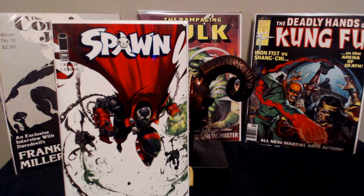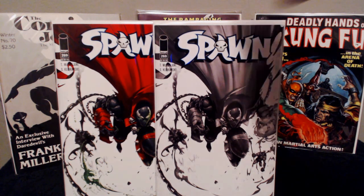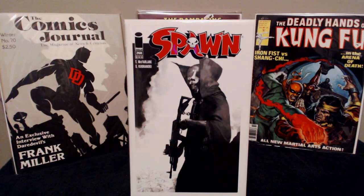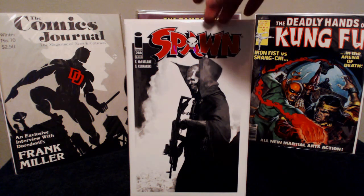Picked up Spawn number 269 — really awesome cover. I also got the black and white variant. I'm always picking up Spawn every month and trying to get the black and white variant if I can. The storyline is getting pretty interesting again. I also picked up a really nice copy of Spawn 268 — the black and white variant. I absolutely love that cover; it's just beautiful artwork — almost something I could get graded and put on my wall.